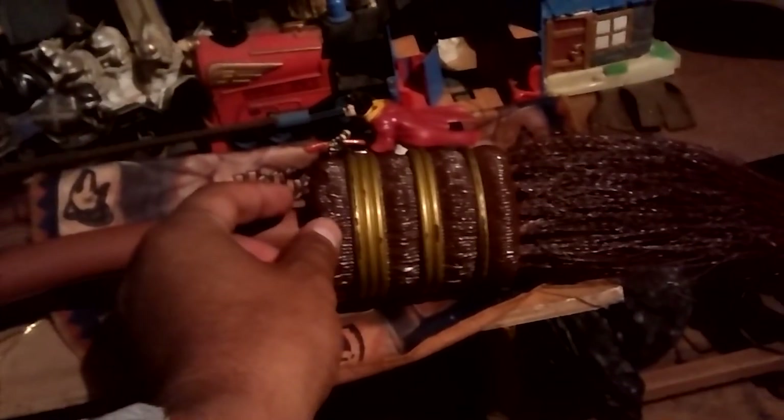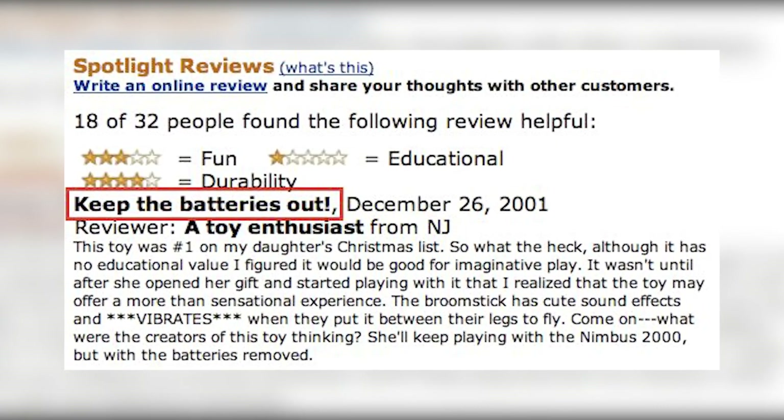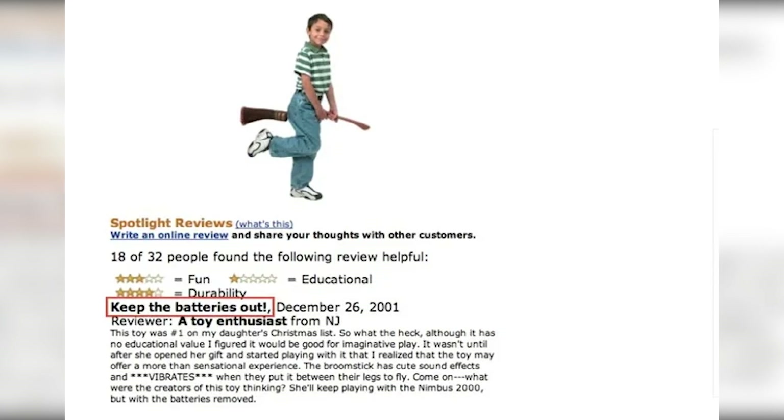One would wonder what the company was thinking. In fact, just a few months after entry into the market, the Nimbus 2000 Vibrating Broomstick was blamed by mums for premature sexual awakening, especially among girls. One mum went on Amazon to give a review reporting that her daughter and her friends could spend hours playing with the toy in a closed room. Some fans argued that parents should have simply removed the batteries.